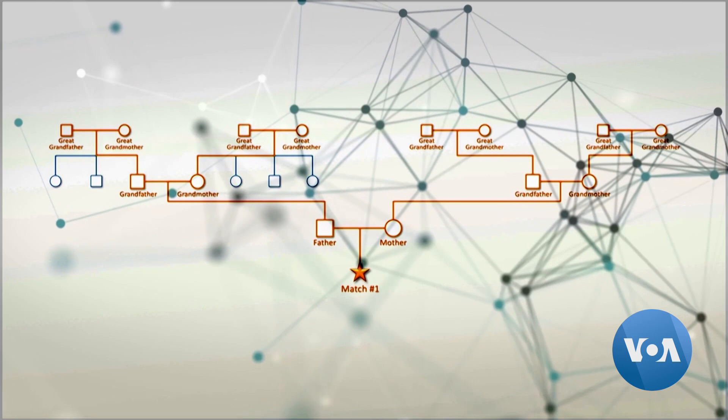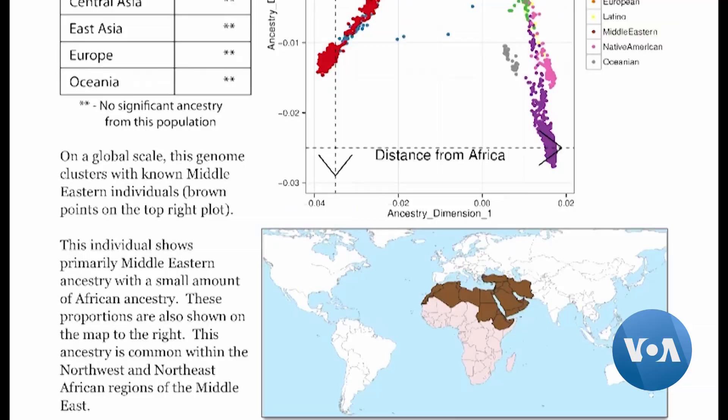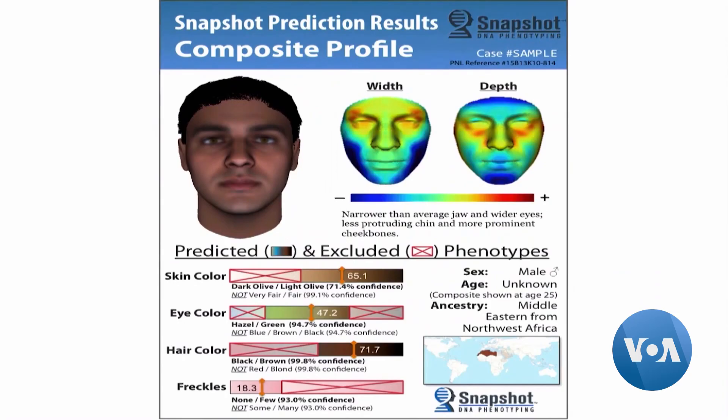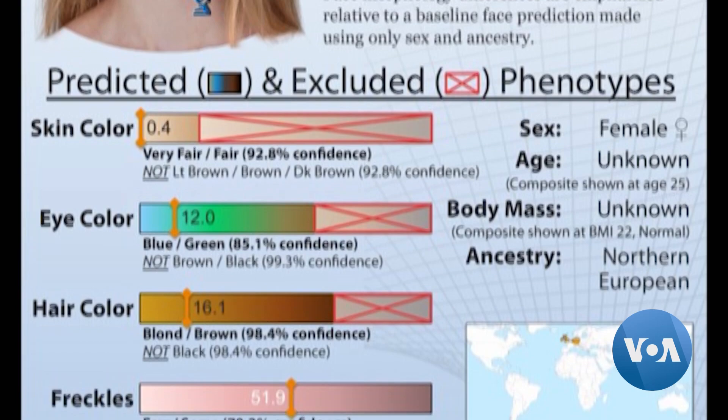Based on a suspect's DNA profile, geneticists built a suspect's family tree using information from open DNA databases, newspaper archives, and census data. Scientists also use an advanced DNA technology called phenotyping, which helps determine a person's distinctive physical characteristics like eye color, height, and blood type.